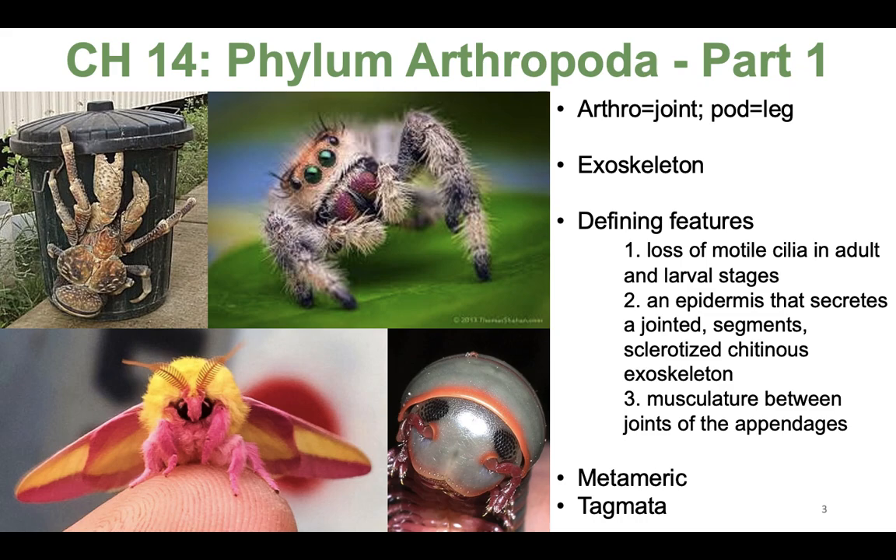A lot of them are also metameric, which means they have serial repetition of structures. Some of them have many similar segments, like the centipedes and millipedes we're going to talk about today. And many of them have tagmata — tagmata are exterior segments that are fused together. When we get to insects and talk about the head, thorax, and abdomen, those are examples of tagmata.